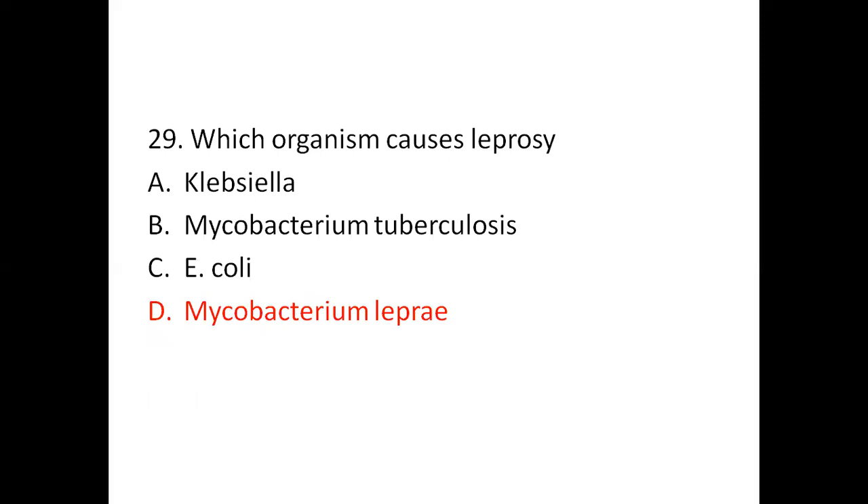Question 29: Which organism causes leprosy? Option A: Klebsiella. Option B: Mycobacterium tuberculosis. Option C: Escherichia coli. Option D: Mycobacterium leprae. The right answer is Mycobacterium leprae.